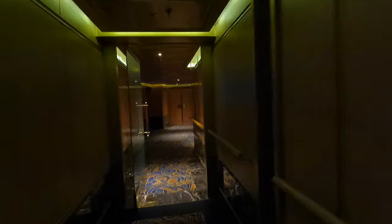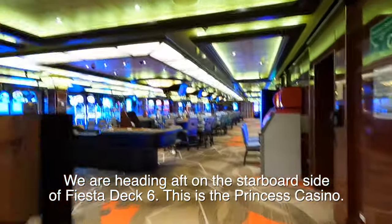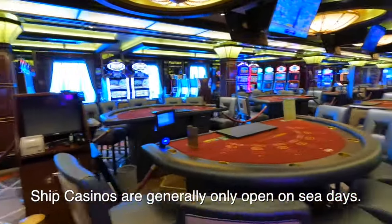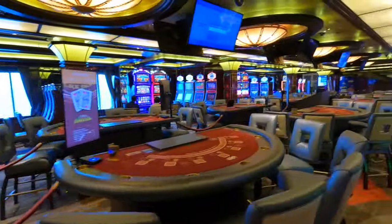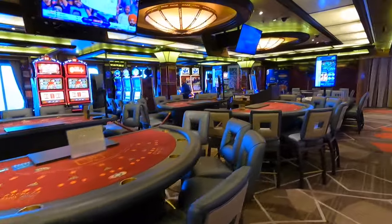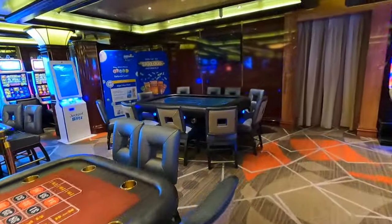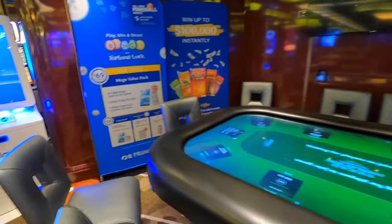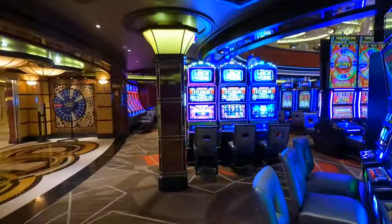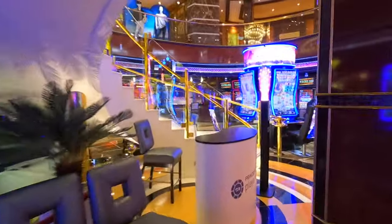We're on the starboard right side. We're going into the Princess Casino — it's open because it's morning. You've got a place to check your bill and your account. It's a very nice casino — this is the smoking side. It's got blackjack, Let It Ride, roulette, and all the games. They have an electric poker table over here, though I don't know if they use it for anything other than tournaments. It's got a lot of slot machines.